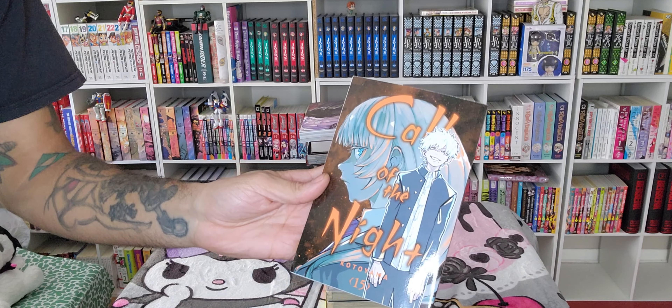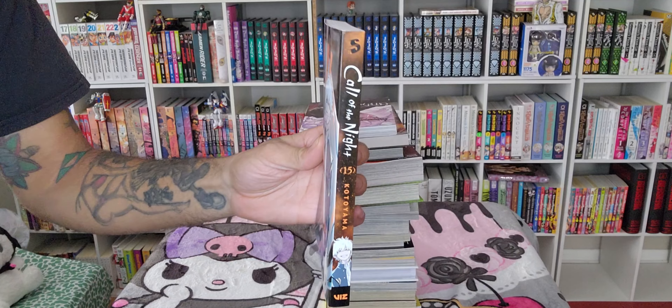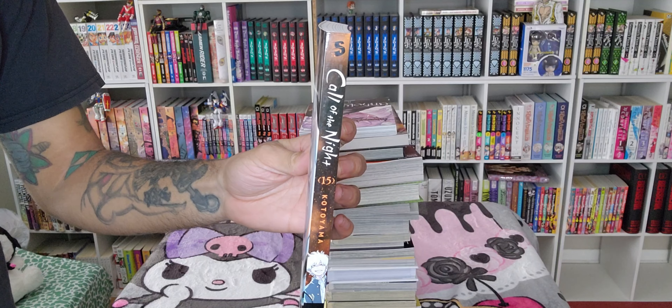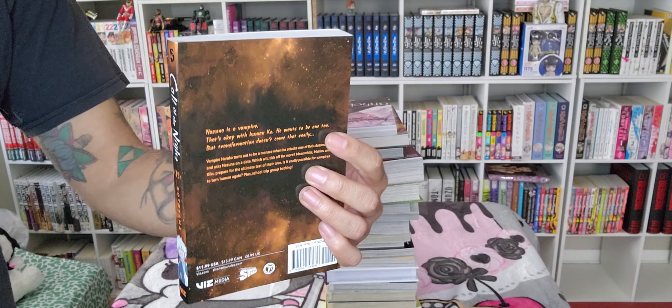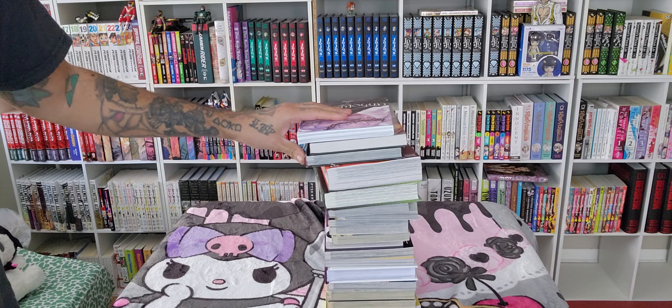Next we have Call of the Night Volume 15. Super excited about this one. I think this manga is going to be wrapping up soon — I'm not exactly sure when — but I fell off with reading it because I just want to binge it. So every new volume excites me.